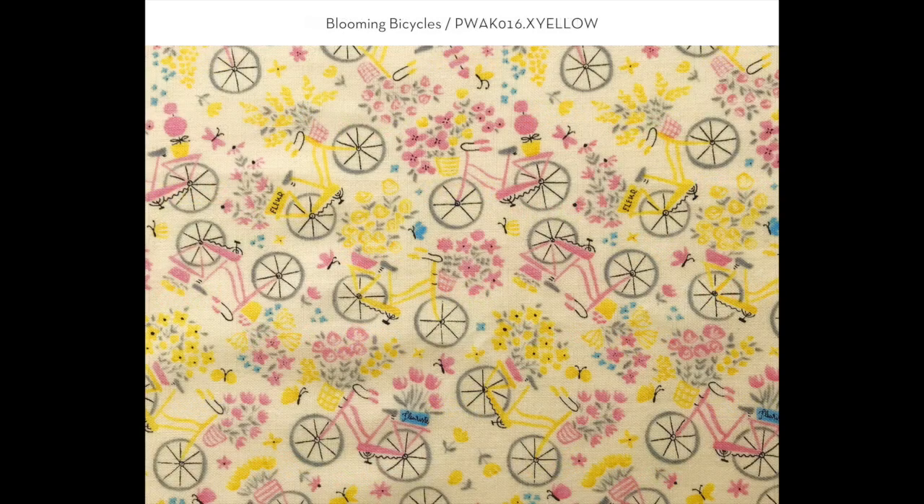The last print of the collection is called Blooming Bicycles. One of the best ways to see Paris is on a bike, and with so many florists and flower marts, I thought it'd be a great combination. I've also included butterflies tossed throughout the background.